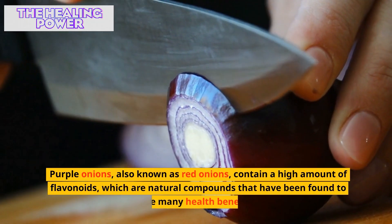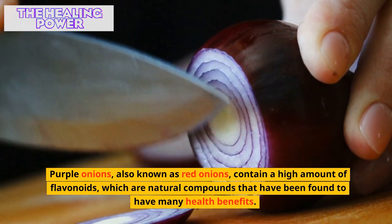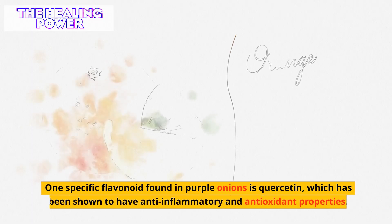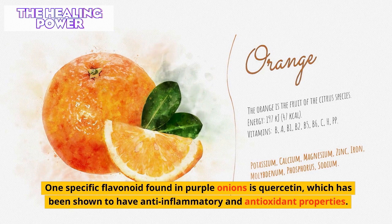Purple onions, also known as red onions, contain a high amount of flavonoids, which are natural compounds that have been found to have many health benefits. One specific flavonoid found in purple onions is quercetin, which has been shown to have anti-inflammatory and antioxidant properties.